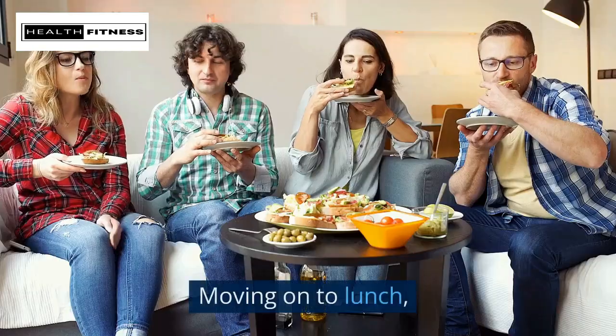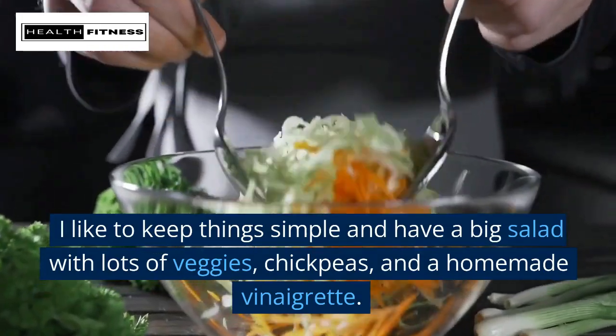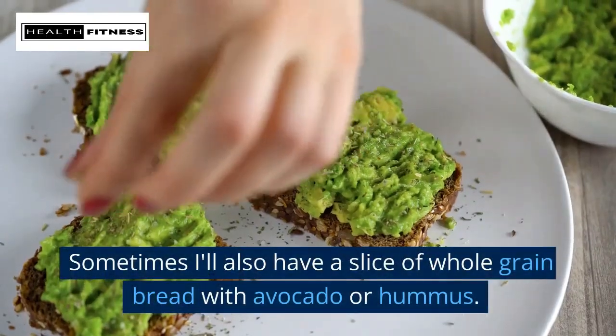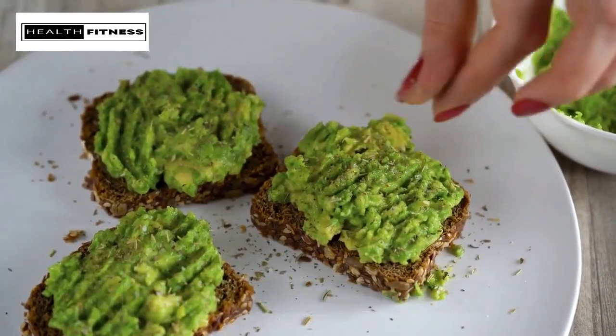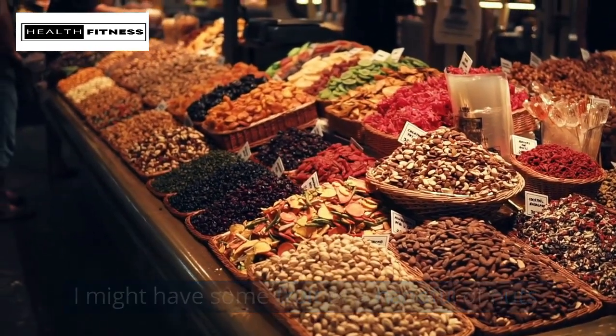Afternoon! Moving on to lunch. I like to keep things simple and have a big salad with lots of veggies, chickpeas, and a homemade vinaigrette. Sometimes I'll also have a slice of whole grain bread with avocado or hummus. For a snack, I might have some fruit or a handful of nuts.